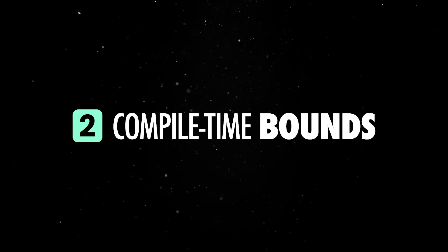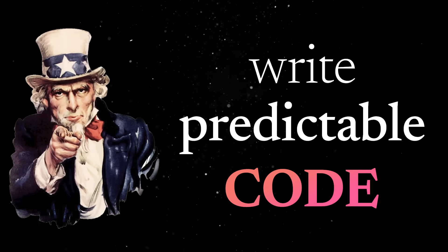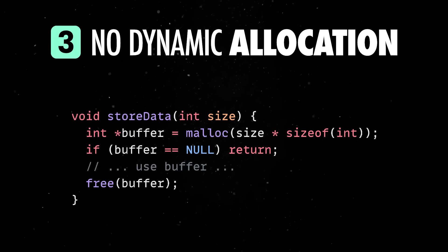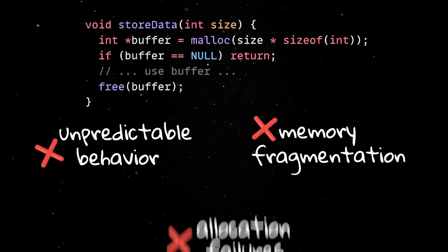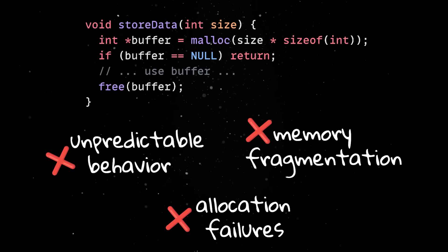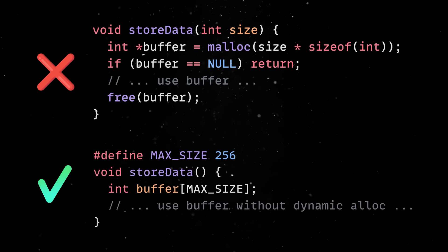Back to the second rule, the main lesson is that your code should always be predictable, with failsafe mechanisms for any edge cases or errors that might occur. Next, there should be no dynamic memory allocation after initialization. Dynamic memory allocation during runtime can lead to unpredictable behavior, memory fragmentation, or allocation failures, especially in systems with limited resources like spacecraft or embedded controllers. This rule might not apply to everybody, but the principle behind it absolutely does: don't introduce uncertainty at runtime.